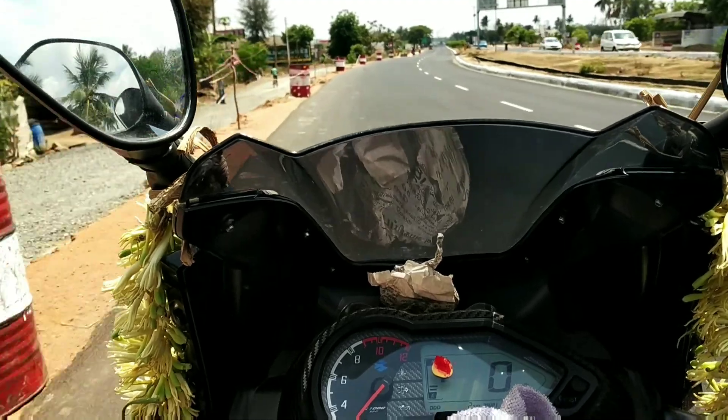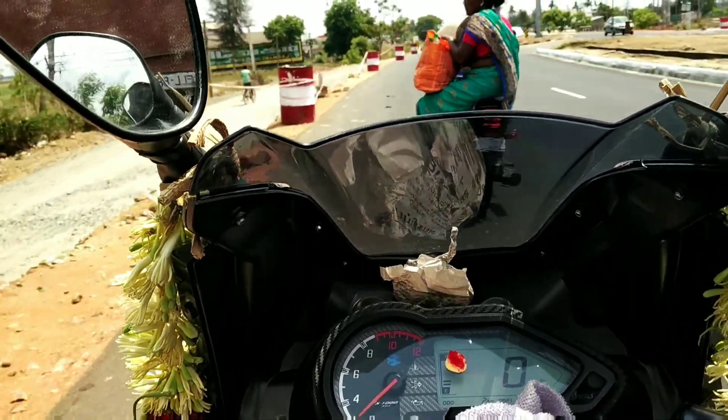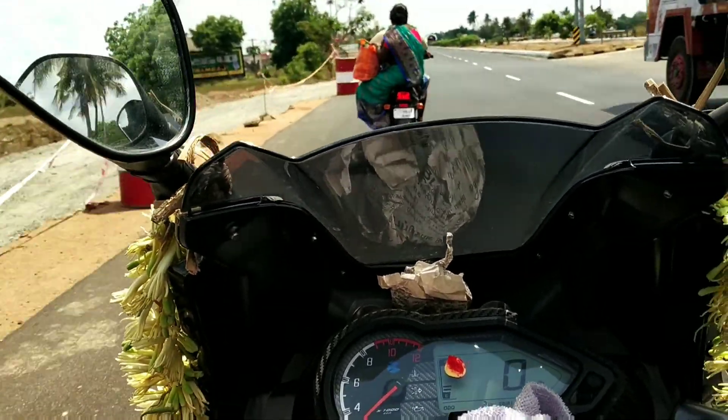This is a 2019 model non-ABS. You can get the ABS model for $7,500 extra. You can pay extra for the ABS model.